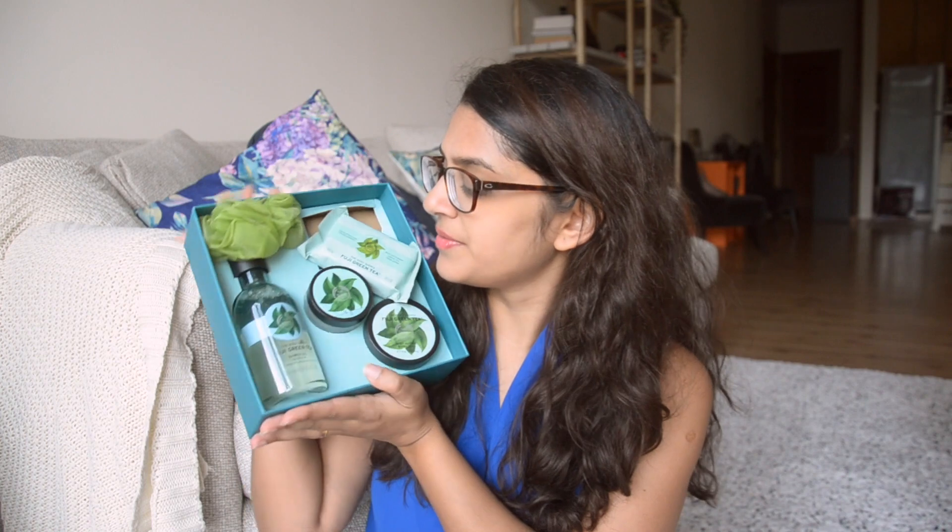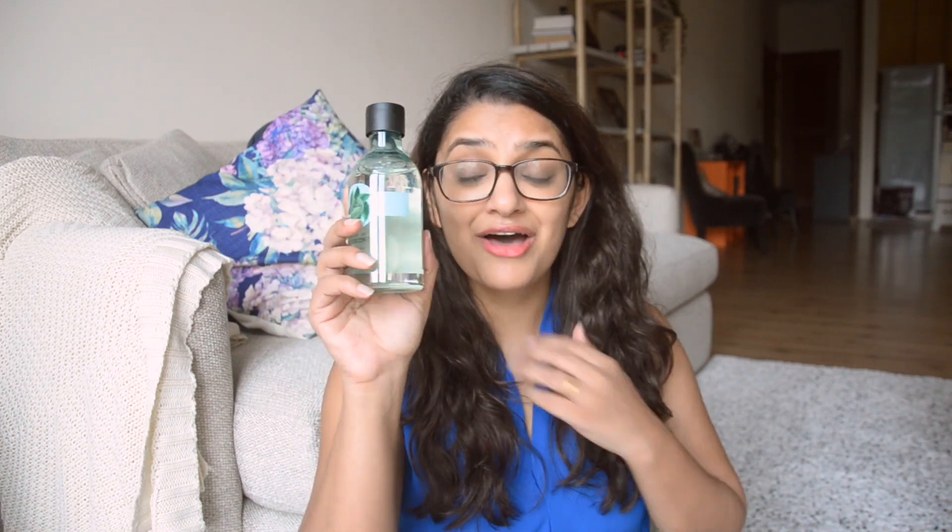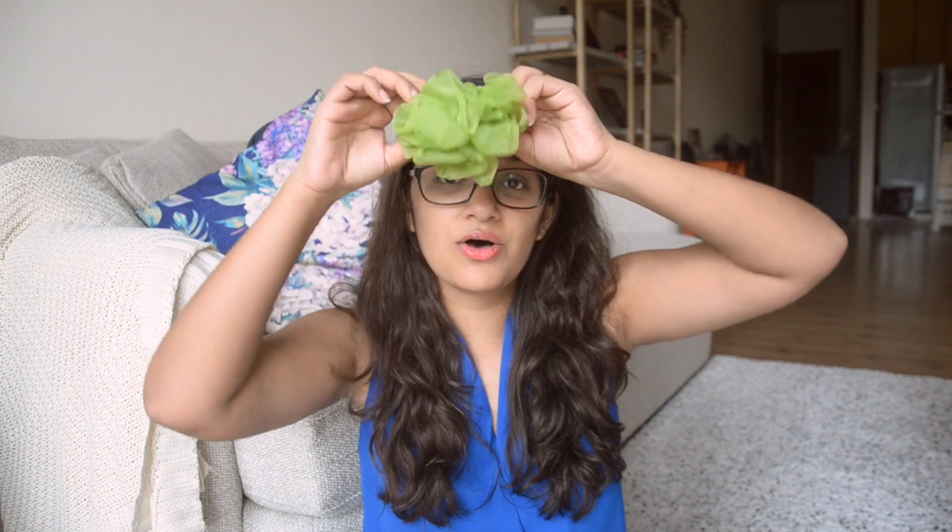So inside this little pack — it looks like this — it basically comes with four products and a loofah. The first thing in here is the Body Shop green tea shower gel. I used to use the Body Shop strawberry shower gel which I thought was really good, but the smell was a bit too overpowering. The green tea one is really fresh — it has this very citrus green tea kind of scent, so I think it'll be really good to shower with. Along with that there's also a loofah, since they've included a shower gel.